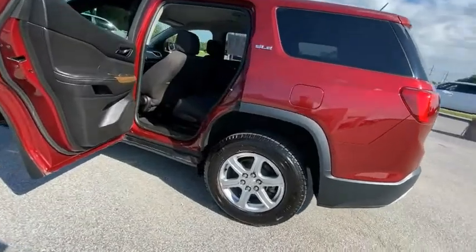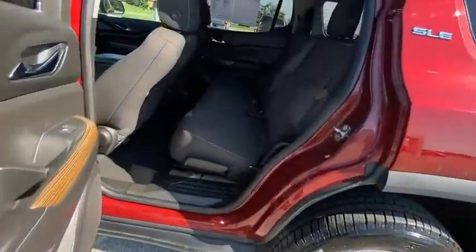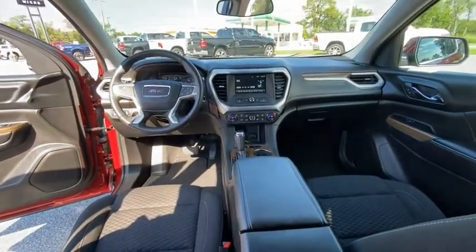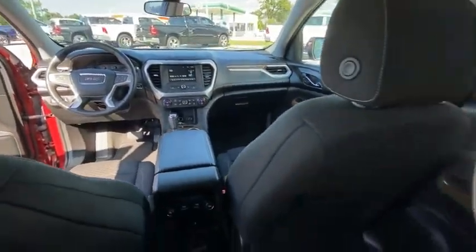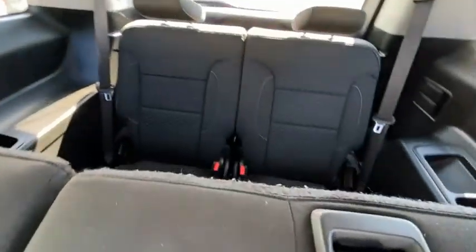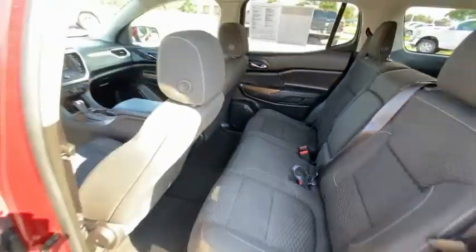Here are some of this vehicle's great options: electronic stability control, brake assist, traction control, remote keyless entry, four-wheel disc brakes, front license plate bracket, speed control, rear window wiper, rear window defroster, Sirius satellite radio. Come take a test drive today!